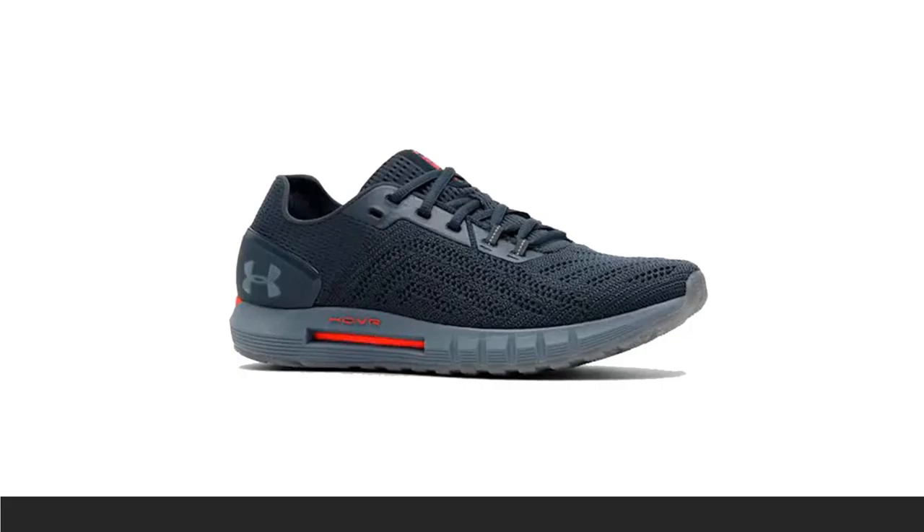The HOVR Sonic 2 maximizes energy return for everything from track workouts to long-distance runs.